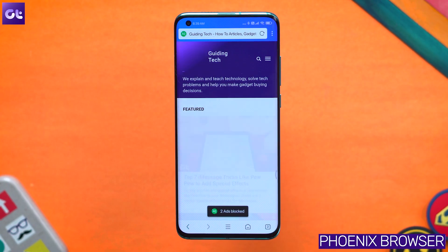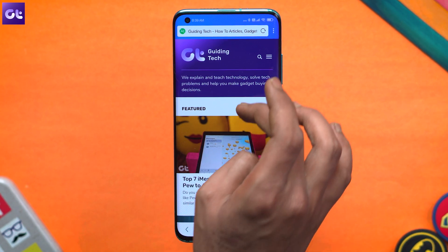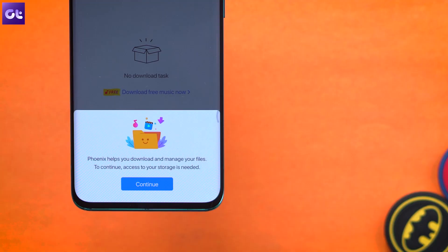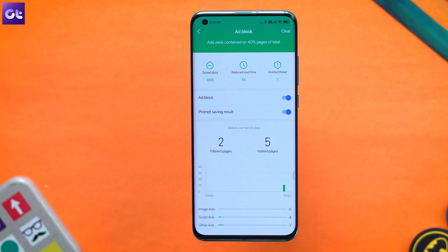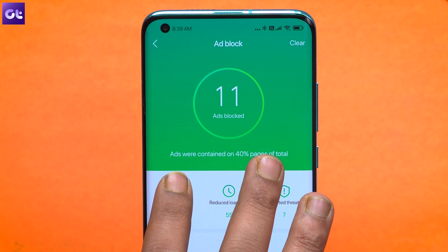Lastly, if you're looking for a lightweight web browser, look no further than Phoenix Web Browser. Weighing in at just 7MB, Phoenix is a very lightweight browser that still packs in some great features. On top of being a fast web browser, you get a download manager, ad blocker, a video downloader, and best of all, a fully functional data saver feature as well.